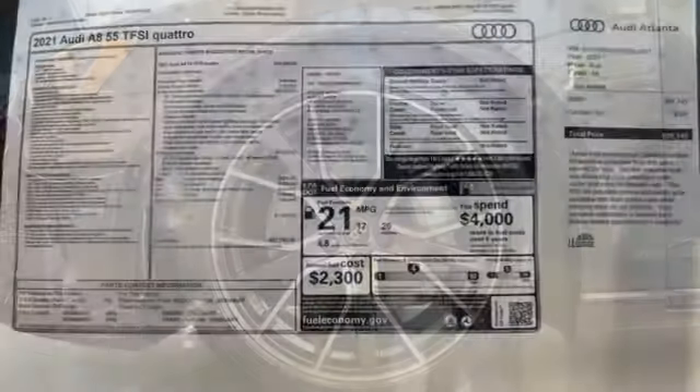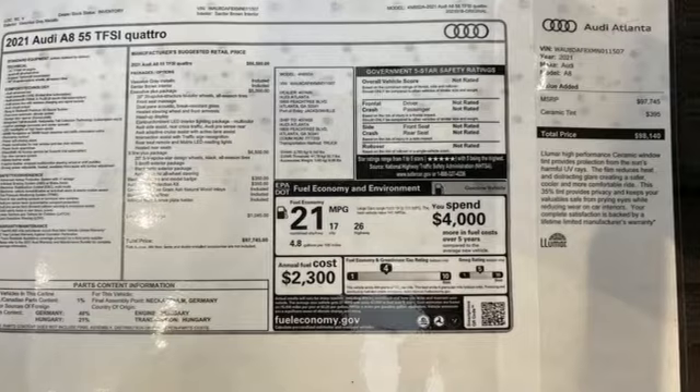Revolutionary engineering, progressive design — Audi. Hurry in today for a test drive.